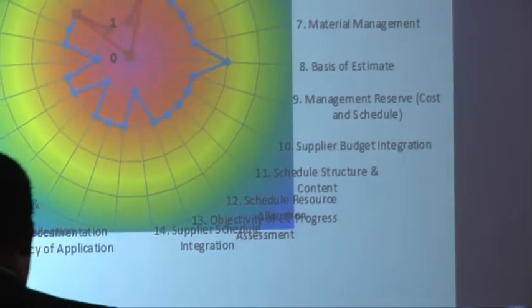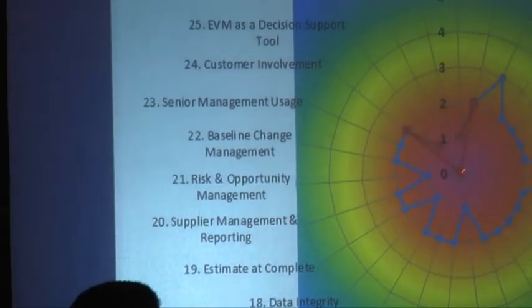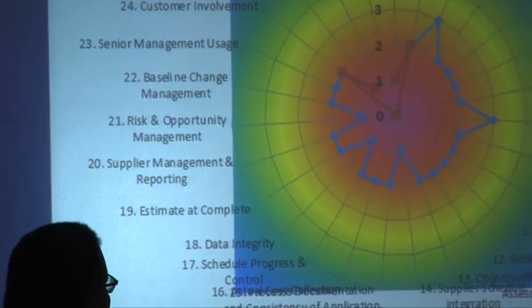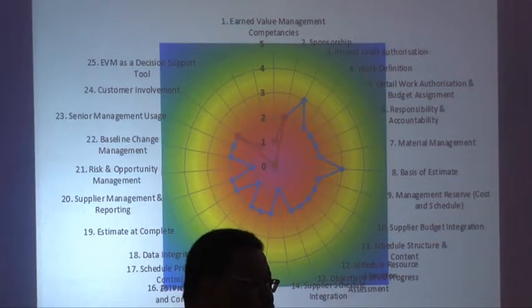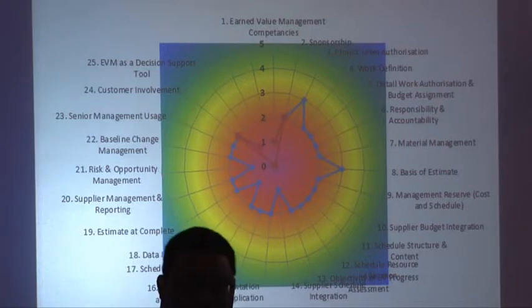Let me take you through where we're at right now. Zero in the middle doesn't actually exist — I've given one or two people a zero because they don't do that function at all. You actually have a one to five scale: one meaning you have a foundation, and five meaning you've optimized that function. Optimization means I'm doing it, I'm analyzing what I'm doing, and then I'm feeding back what I've learned back into what I'm doing — I call it a closed loop.